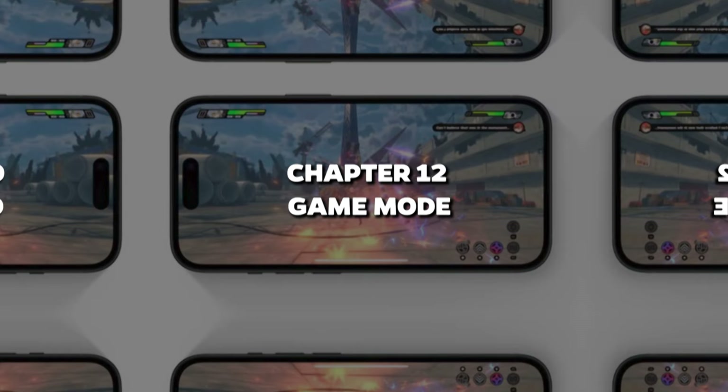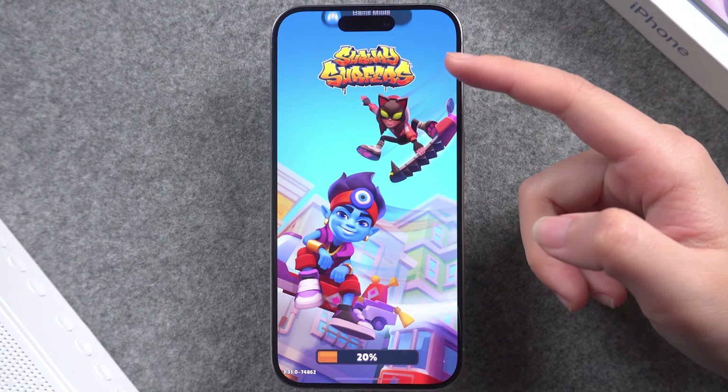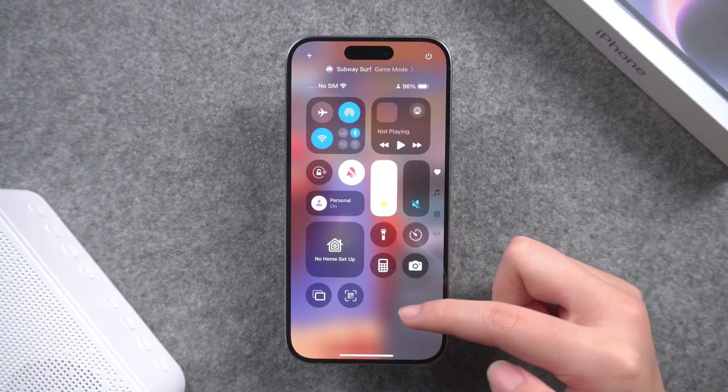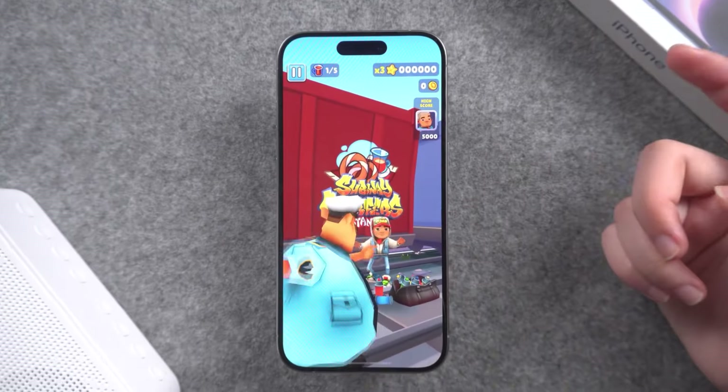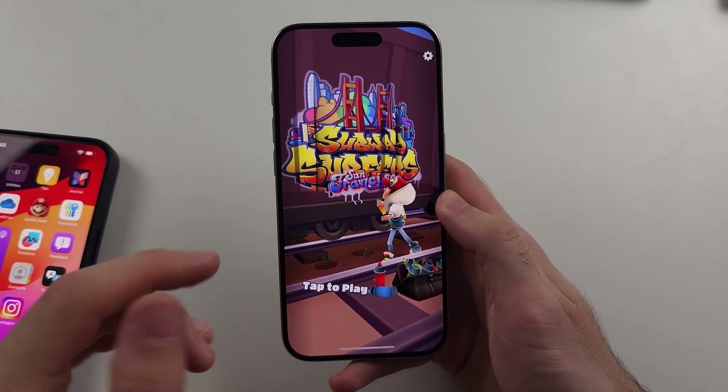Chapter 12: Game Mode. If you're into mobile gaming, iOS 18 is about to be your best friend. Game Mode minimizes background activity to keep the highest frame rates possible while you're deep in action. So no more annoying lag, no interruptions, just you and your game.